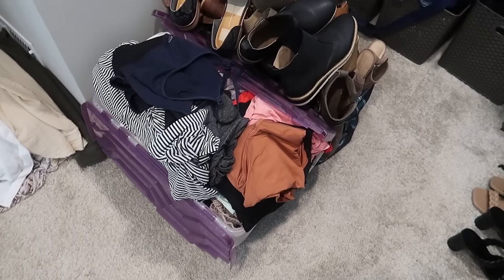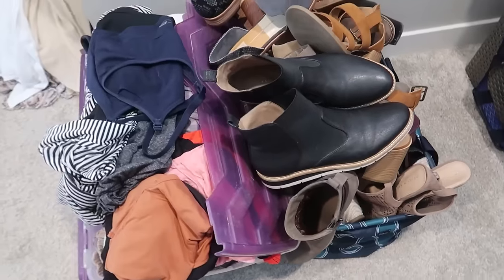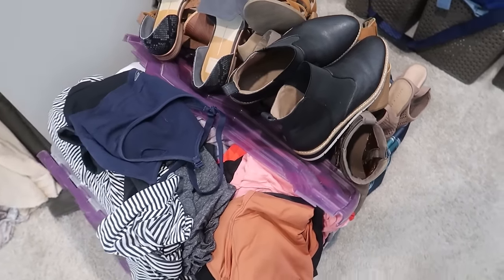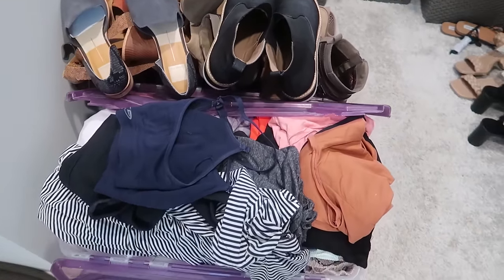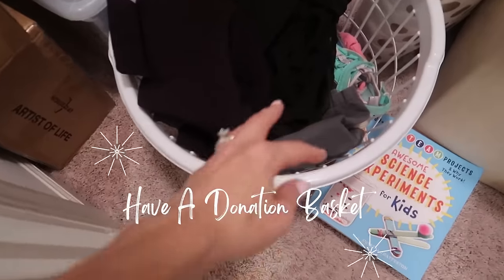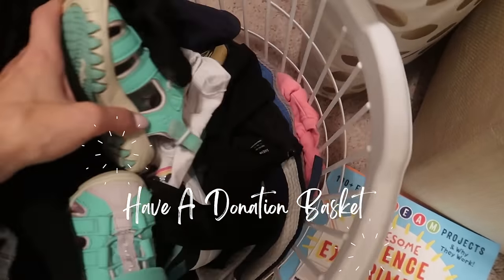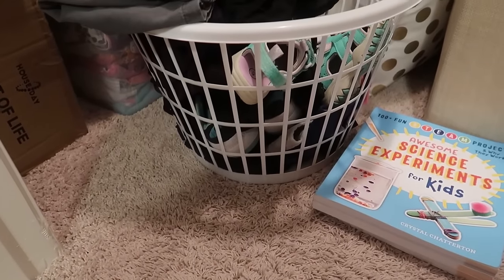These are the things my client was able to refresh — a very large bag filled with lots of shoes, which can be hard to part with, and a big bin filled with clothing. In my home I always have a Dollar Tree donation basket ready for items that no longer need to take up space.